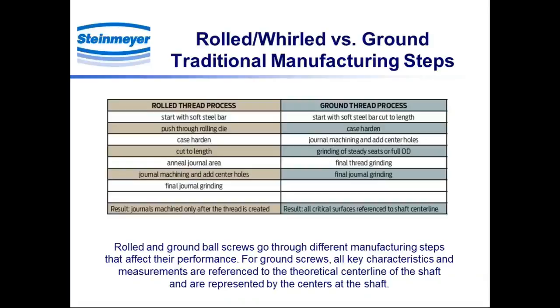The grinding process is completely different. We start with a soft steel bar, but immediately go to case hardening, and then center holes are added and journals are machined right away. We have those centers as a fundamental baseline for the dimensional integrity of the screw — added very early, and everything after that is ground with respect to the center holes. We move on to grinding the full OD, then to final thread grinding and final journal grinding. All critical surfaces are referenced to those centers and the shaft center line. So rolled and ground screws result in very different dimensional performance, load capacity, and other performance areas.